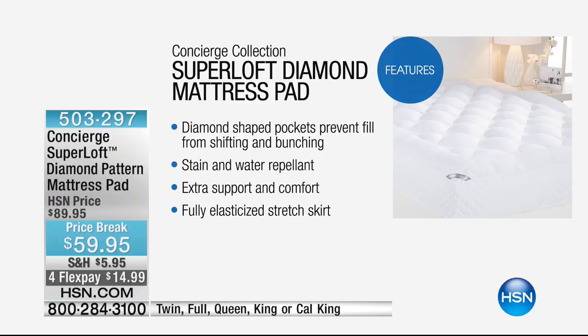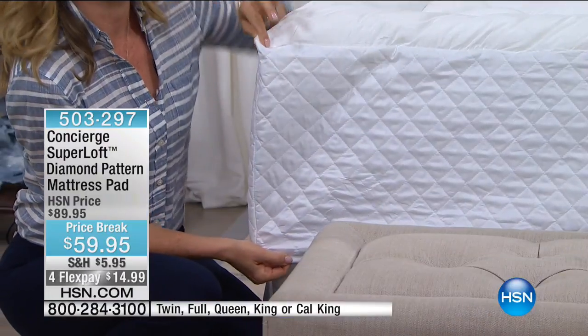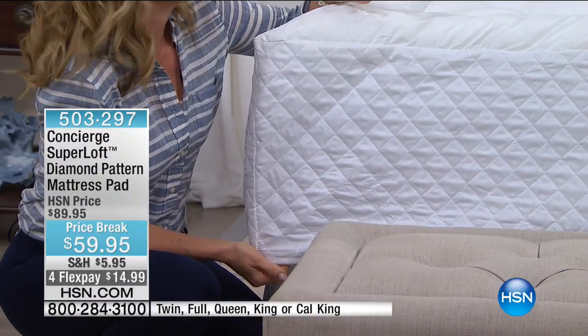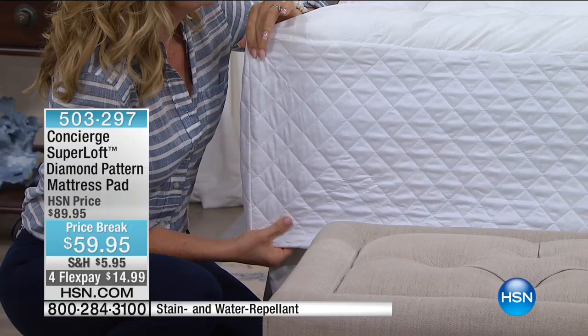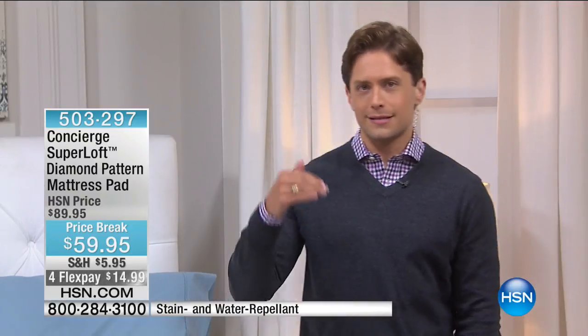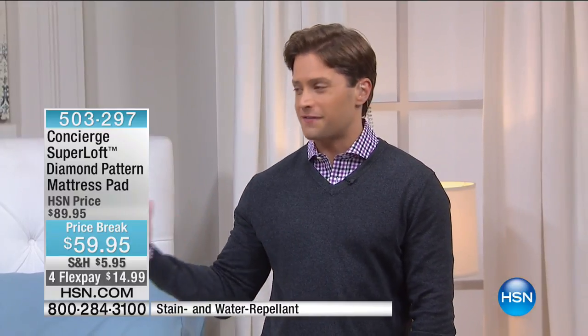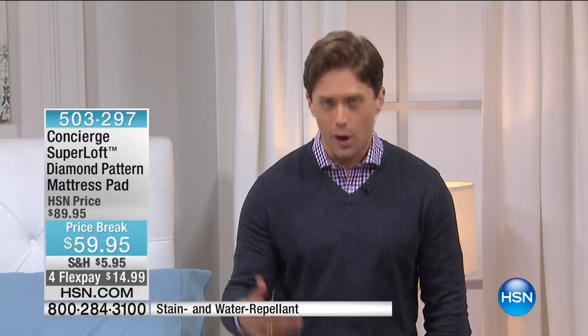It's all packed into those little diamond-shaped pockets that keep it from shifting and bunching. It's stain and water repellent, protecting your bed from spills while giving you extra comfort and support. Did you notice the skirt? Not only is it fully elasticized with an 18-inch accommodation, but it's quilted — not that flimsy, rips-on-first-pull paper siding. When you buy this mattress pad, it's one that is not only protection of your mattress investment but probably the last mattress pad you're ever going to have to buy. Concierge truly does this better — they've actually redefined the industry.